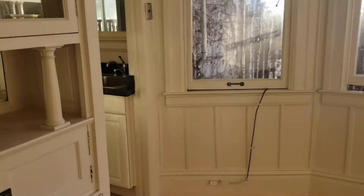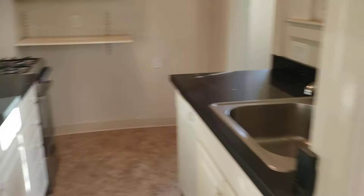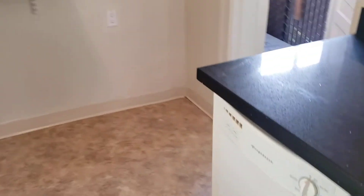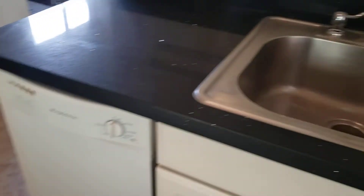And then we have the kitchen — stainless steel appliances, there's a dishwasher. That leads out to the bike area. This is your refrigerator, and this is another pantry area.